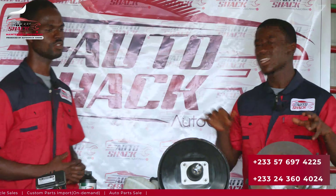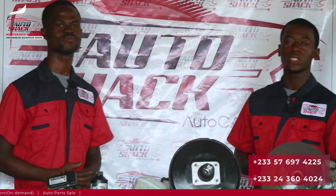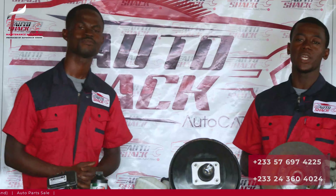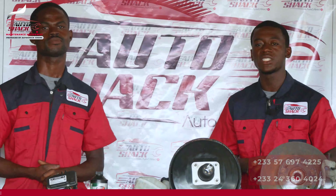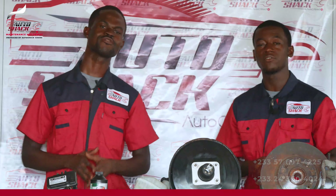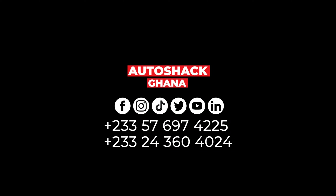Thanks for the explanation. That's all for this episode. In our next episode we'll look at the various components that make up the braking system and their functions. Thanks for watching, and remember: don't drink and drive, don't text and drive, and always practice defensive driving.